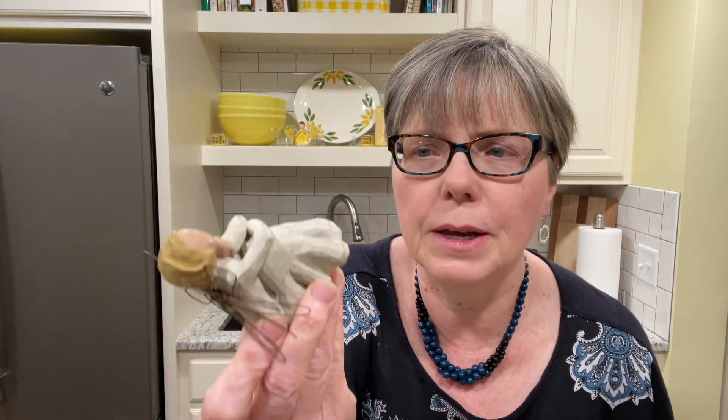Another $1 item — I always look for these Willow Tree sculptures or figurines. This one is the Angel of Patience and it was $1. So I will be putting that in my booth. I've had good luck with them. Has anybody else had good luck selling Willow Tree, or do you collect them yourself?